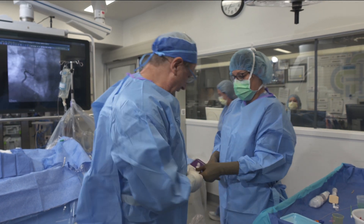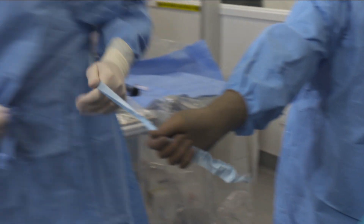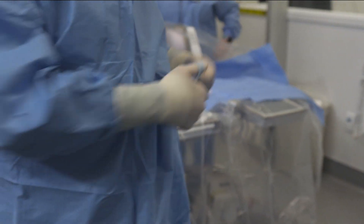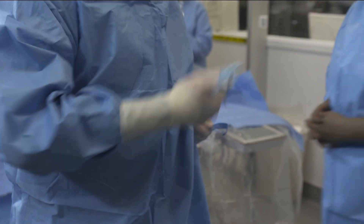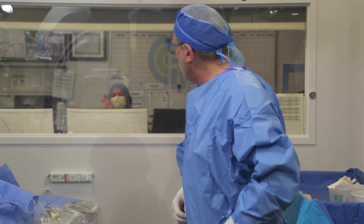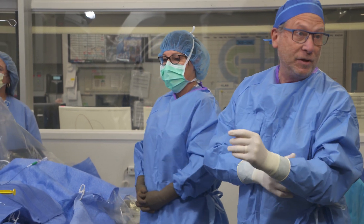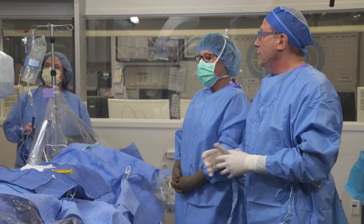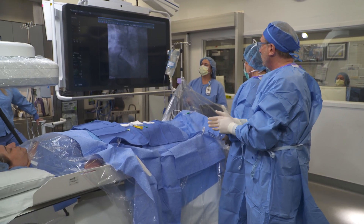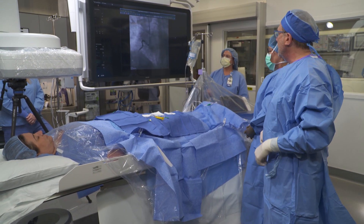Suzette is a registered nurse and Jennifer is a tech. We also have back in the control room Melissa, who's also a tech, monitoring everything on the computer and keeping track of the patient's blood pressure. We need a whole team to make this happen so patients can have a successful procedure and hopefully limit the size of their heart attack and limit the damage to their heart.